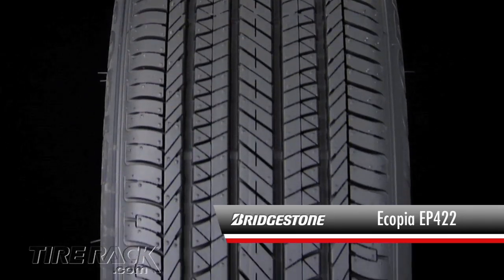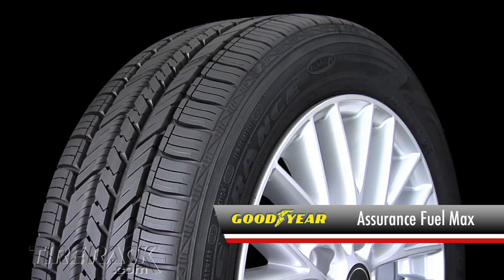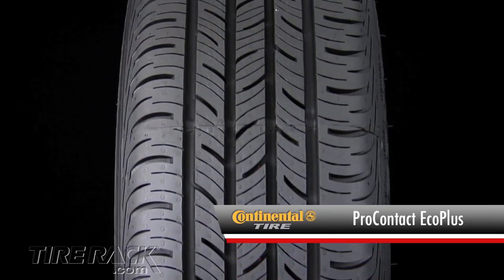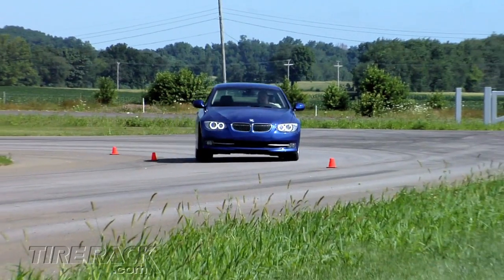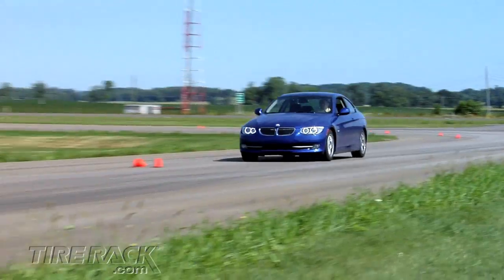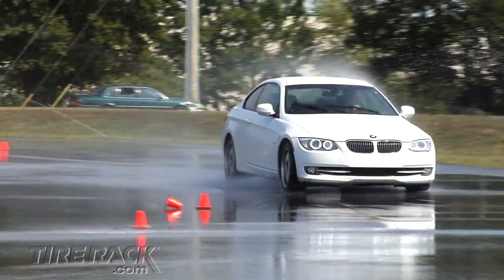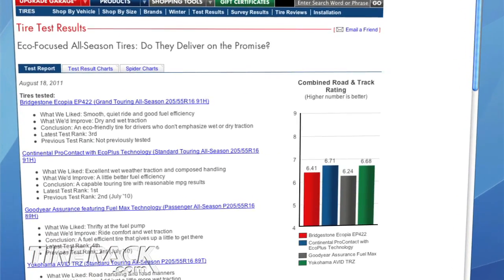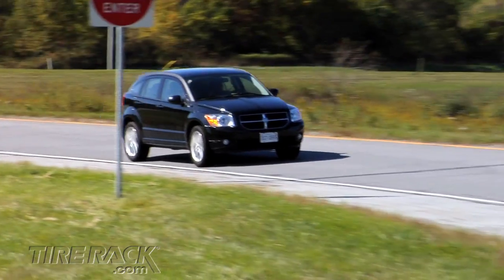The Bridgestone Ecopia EP422 and Goodyear Assurance Fuel Max both deliver good fuel economy but suffer when it comes to wet weather traction. The Continental Pro Contact Eco Plus and Yokohama Avid TRZ both give up just a little at the pump for significant gains in wet grip. As we compare tires side by side, we find each has its own personality — it's not as easy as simply choosing between good and bad. So as you view our test results, it's important to focus on your priorities and what fits best with how, where, and what you drive.